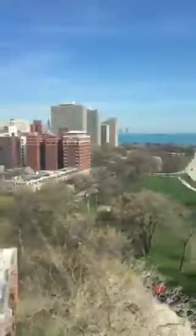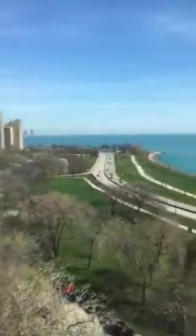This is your kitchen, living room. And we're facing north. We've got a lake view, a good part of the skyline, Navy Pier.